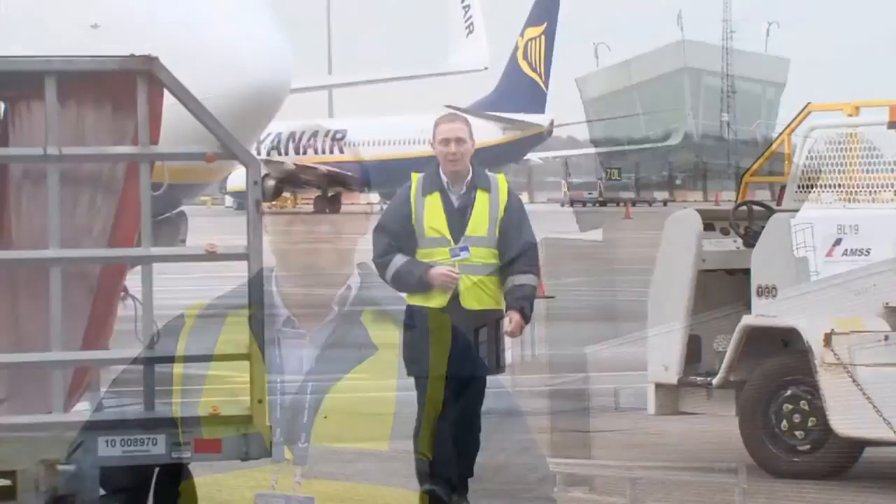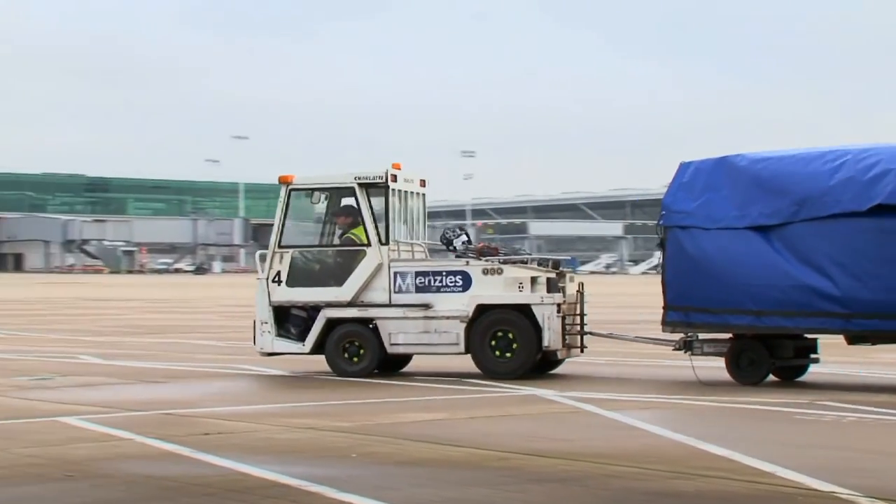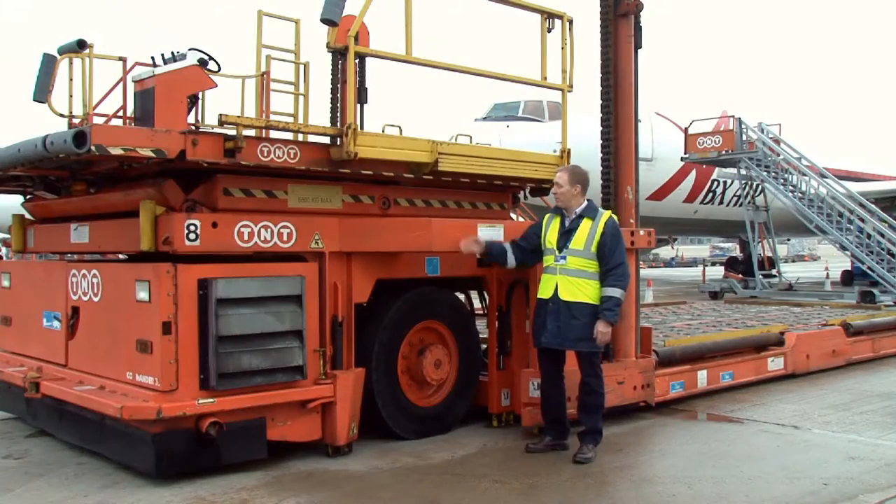Airside driving — there's so much more to it than just driving. Whether you operate a large international airport or a small airfield, whether your fleet includes large or small vehicles, how your drivers go about their work has the potential to affect the safety of aircraft, passengers, aircrew and their colleagues, not to mention their own safety of course.